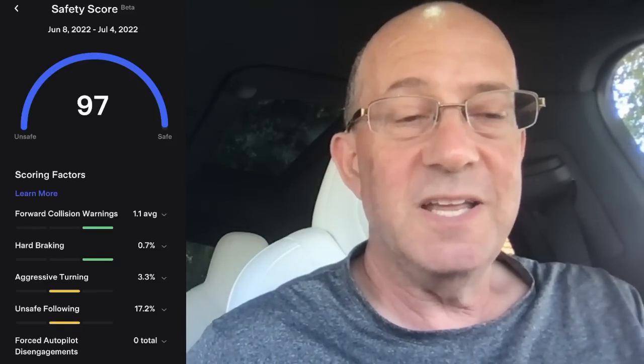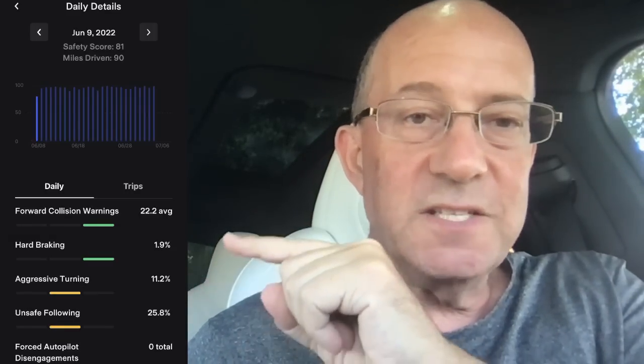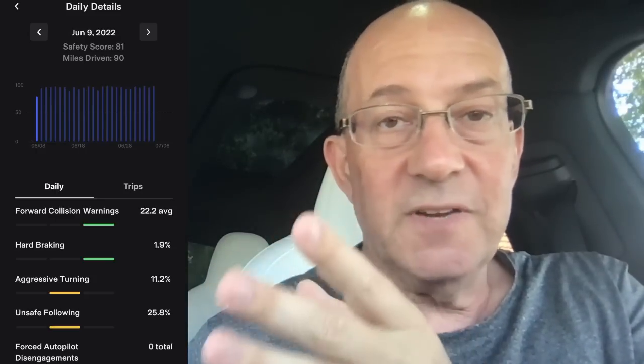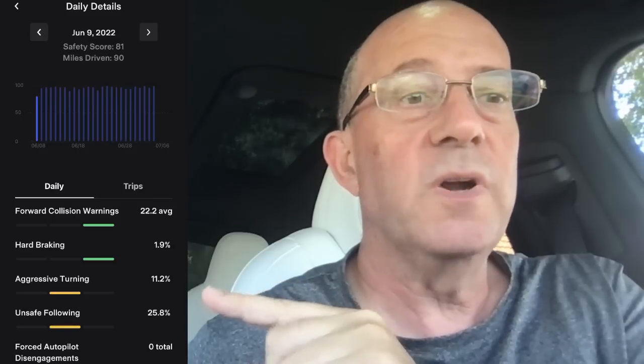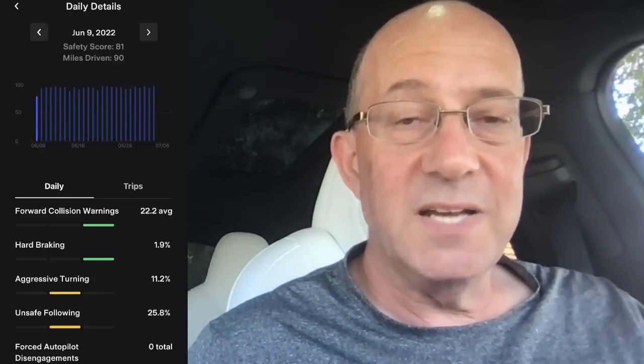Today is July 4th — I've driven five miles and have a 100 today, but that's not in the data since I put the data into my spreadsheet yesterday. Here are some specific days: my worst day was the first day I did significant miles using FSD Beta. I had forward collision warnings, hard braking, aggressive turning at 25.8, and an 81 safety score — while my overall safety score is a 97.